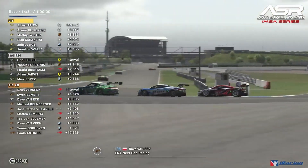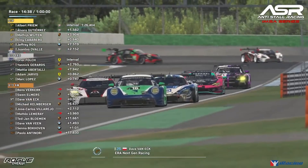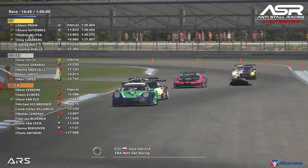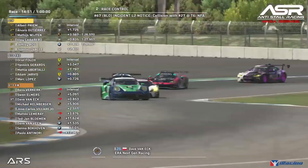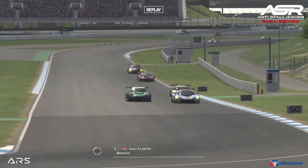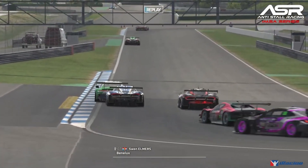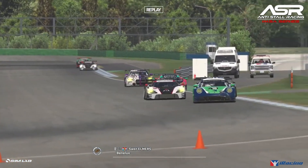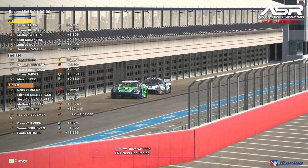Van Eck goes on the defensive against Sven Elmers — contact at the apex, off for both drivers. That allows pro driver Mateo Vitale to sneak through. Dave Van Eck's front bumper comes off as he drives down the straight. Vitale is now on the defensive as the front bumper flies off. Looking at the replay, Sven was on the inside and Dave Van Eck appeared to just turn in, clearly thinking he was clear of his rival when he wasn't. The incident is now under investigation by race control.